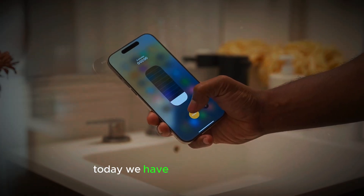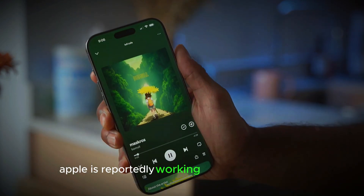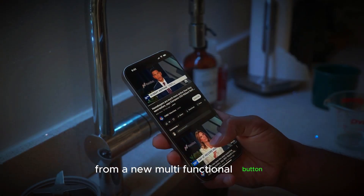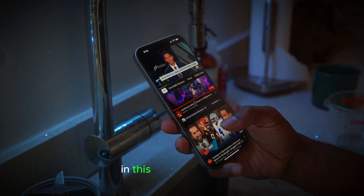Welcome back to our channel. Today, we have some exciting news for all the Apple fans out there. Apple is reportedly working on the iPhone 17 Pro, and it comes with some groundbreaking features that are sure to impress. From a new multifunctional button to a powerful A19 Pro chipset, there's a lot to look forward to in this upcoming release.